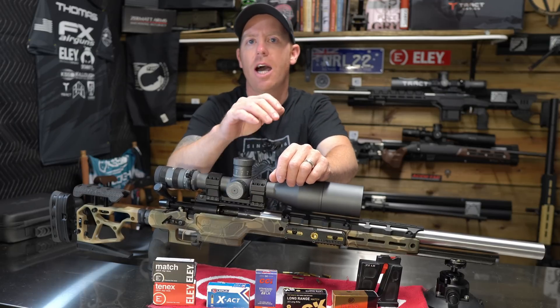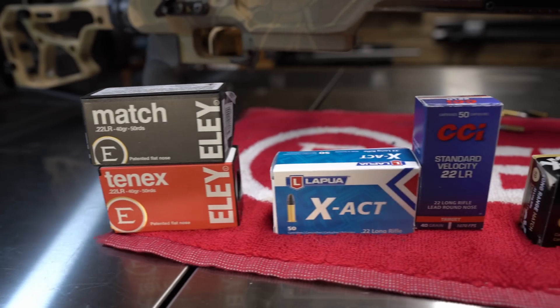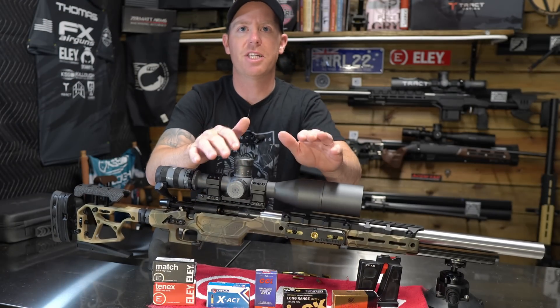Welcome back to the Pursuit of Accuracy. I'm Josh, and today we're going to take some of the leading manufacturers of rimfire ammunition, put them head-to-head out on the range, and figure out which one has the best BC.